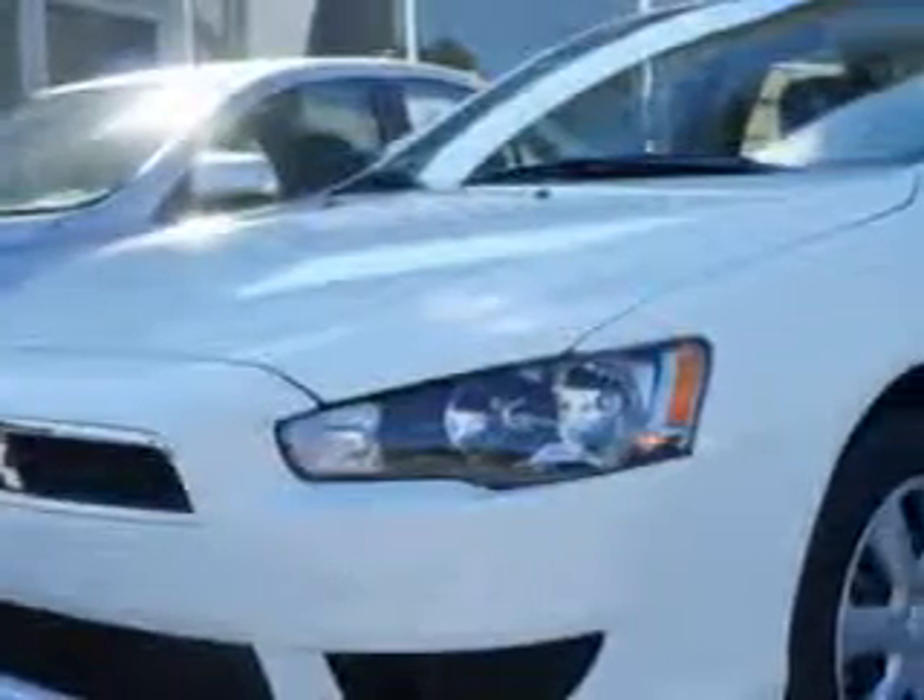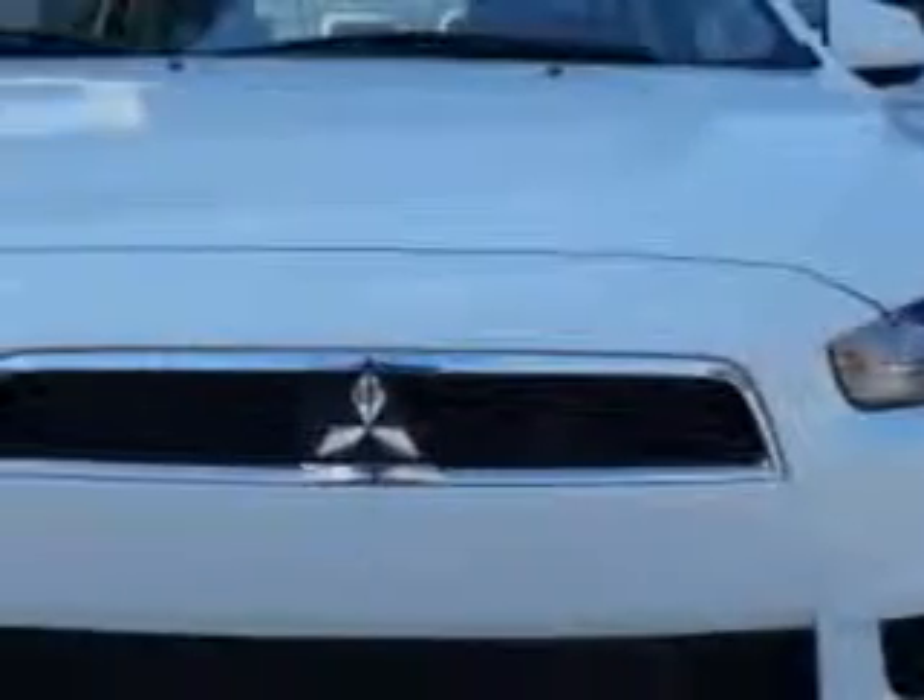You will love this wicked white metallic 2014 Mitsubishi Lancer SE with a fuel-efficient engine. Enjoy an exceptional 34 miles to the gallon with this great car.